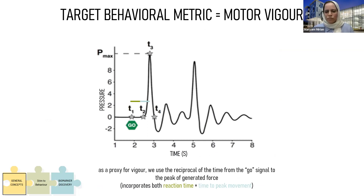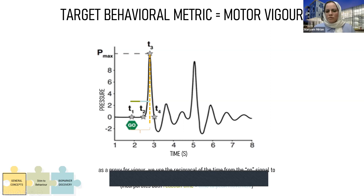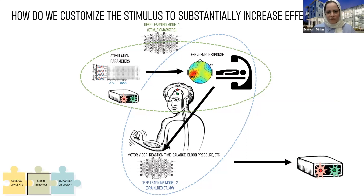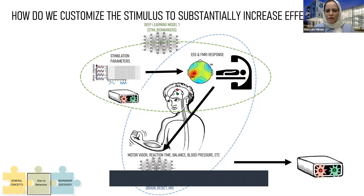As a proxy for motor vigor, we are using reaction time and time to peak. From the time that they see the GO signal, they start to move, and when they reach to the maximum pressure, which is the peak movement, we consider the summation of these two temporal signals. That brings us to the interesting part of the talk, which is interactive game-based optimization. We have to employ some calibration stimuli and find some imaging biomarkers and EEG-based biomarkers, and then based on optimization, find the best stimuli and get the best reaction time.